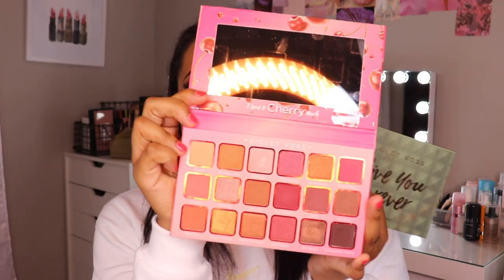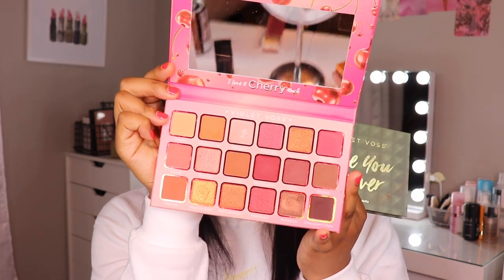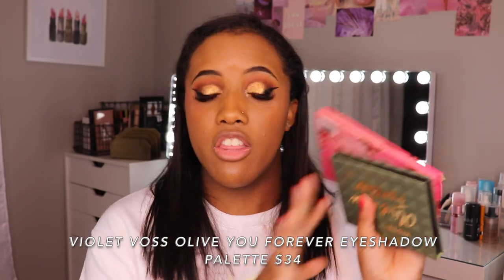Next is eyeshadow. First I want to start with these two from Violet Voss — the I Love You Cherry Much palette, which has very nice Valentine's Day vibes with pinks and a couple of browns, and the All of You Forever eyeshadow palette. I want to mention this brand as a whole because everything I've tried from Violet Voss as far as eyeshadow goes is amazing. It's so creamy and pigmented, easy to build up, and one color isn't going to mask another. The shimmer formula is just as good as the matte formula, which is rare. I do not hear anybody talk about this brand, so if you want to try more high-end eyeshadow palettes, try these. Their color stories are very unique, packaging is unique, and there is something for everybody.